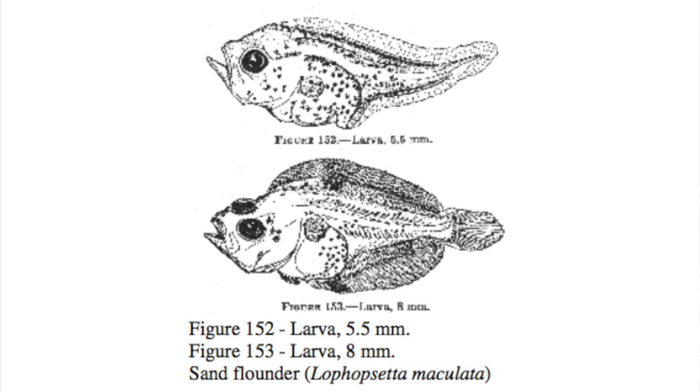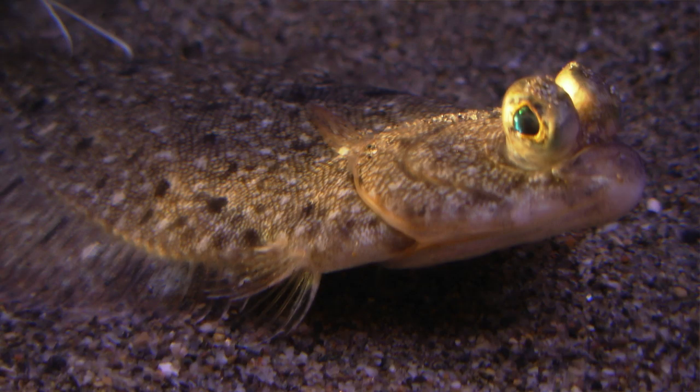When a flounder is born, when it comes out of an egg, it actually looks just like any other fish species, with an eye on both sides. Then usually within 5 to 6 weeks, one of those eyes will actually start to migrate to the top of their body. And depending on the species, it's either the left or the right side.